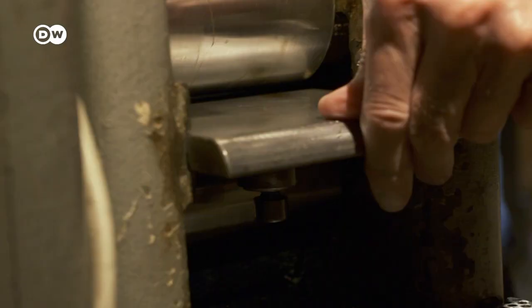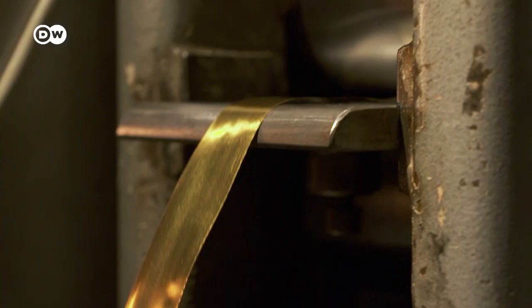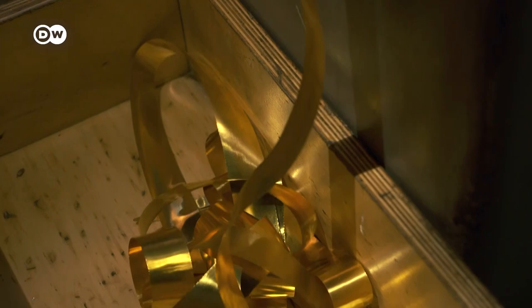First, the gold is passed through a rolling mill several times, pressing it thinner each time. It's rolled into a long ribbon, heated over and over, and put through the mill again.